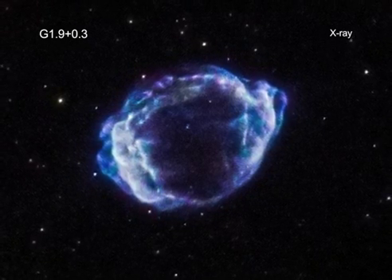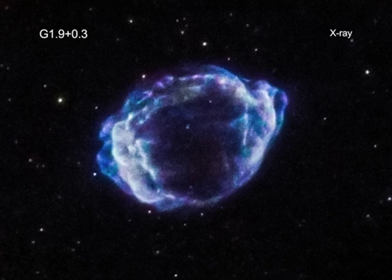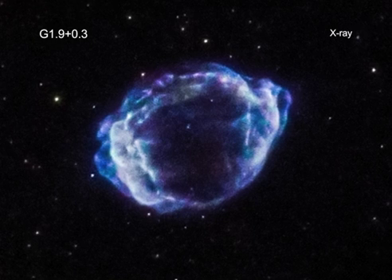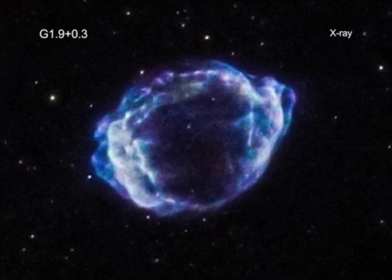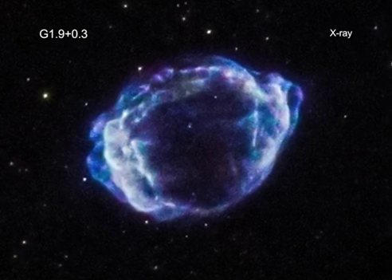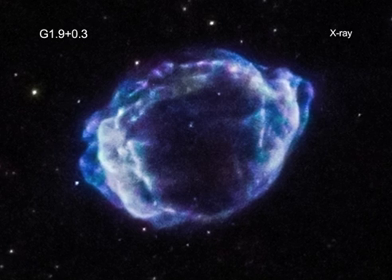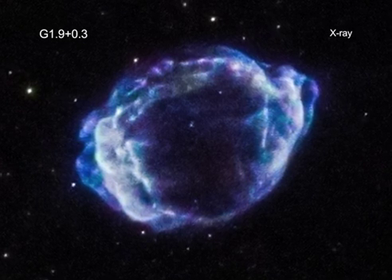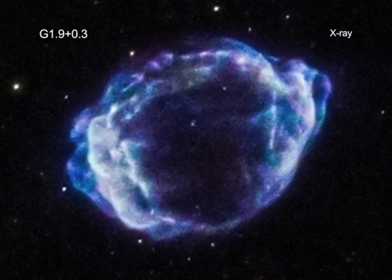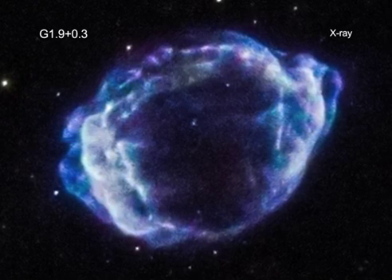In addition to its relative timeliness, G1.9 plus 0.3 is also of interest to astronomers because it belongs to a special subset of supernovas called Type Ia's. These are important supernovas because astronomers think they explode with a consistent brightness, which allows them to be used as cosmic distance markers. Type Ia supernovas were used to determine that the expansion of the universe was accelerating.